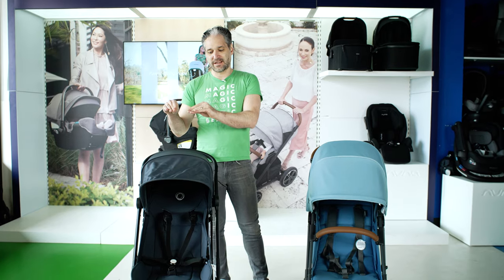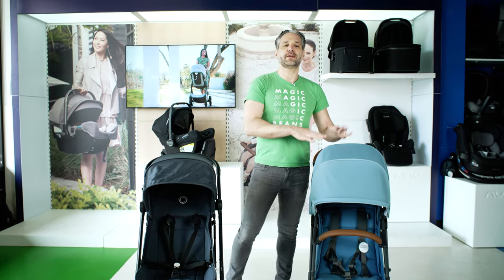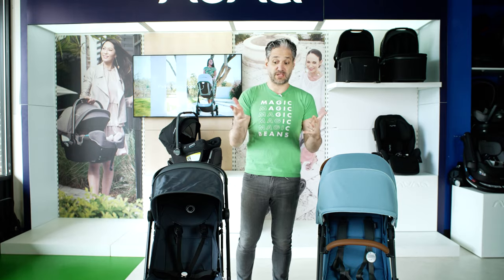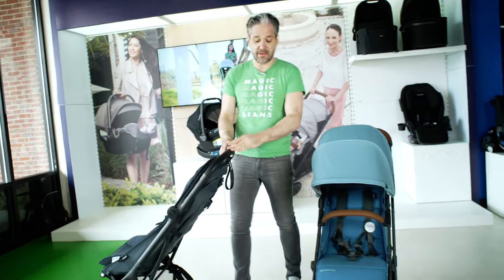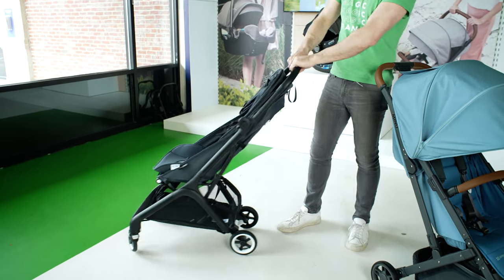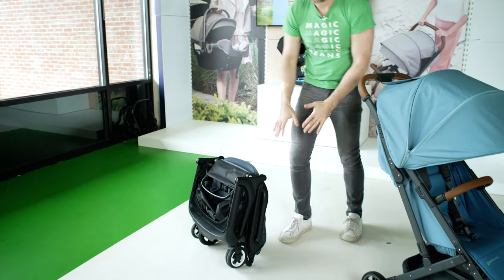The Butterfly is certified to go in the overhead compartment of an airplane. The Minu fits in many overhead compartments but not all. Let me show you how small they fold. To fold down the Butterfly, it's all in the handlebar — on both of them it's all on the handlebar. There's a button on the back and a little button on the front where you squeeze it right down and it folds right down.